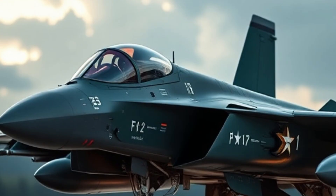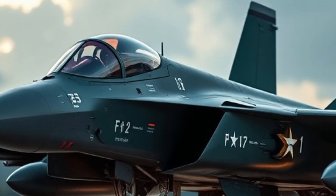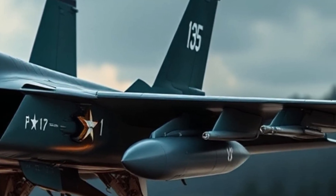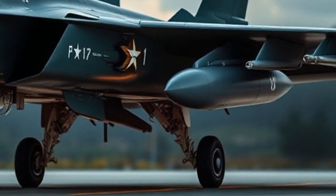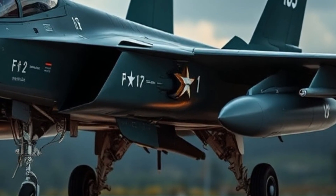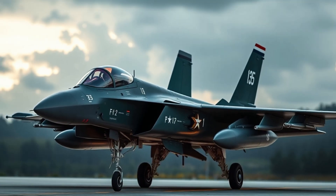Another standout missile configuration on the F-35 is the inclusion of the updated AGM-158C LRASM. This long-range anti-ship missile is specifically engineered to neutralize heavily defended maritime targets. With low radar cross-section and autonomous targeting capabilities, it's ideal for contested naval environments.